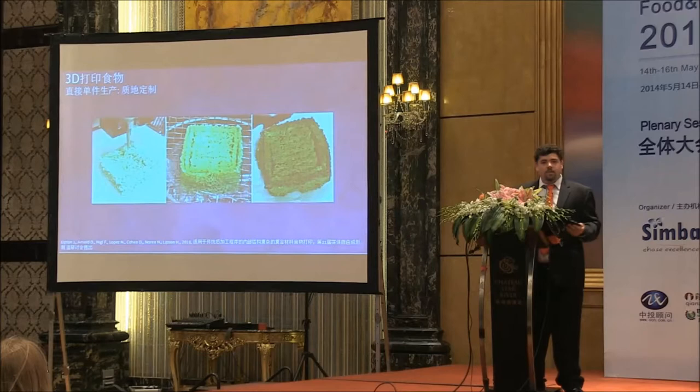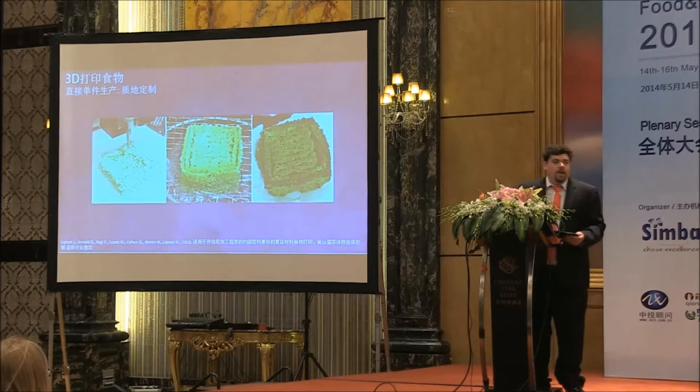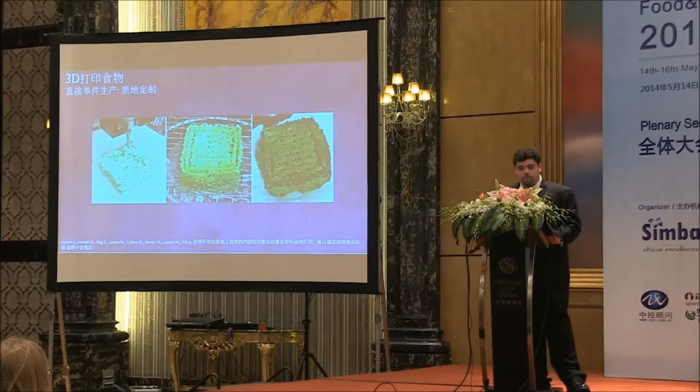We can also use 3D printing for controlling texture because, again, it's a layer-by-layer process. You have access to the insides of the food. We're able to use this masa corn dough and 3D print in a new texturized fashion so you can deep fry it all the way through. You can control the porosity of the material as well as how much it crunches versus how savory it is, using the printing process to control the shape of the food as it comes out.